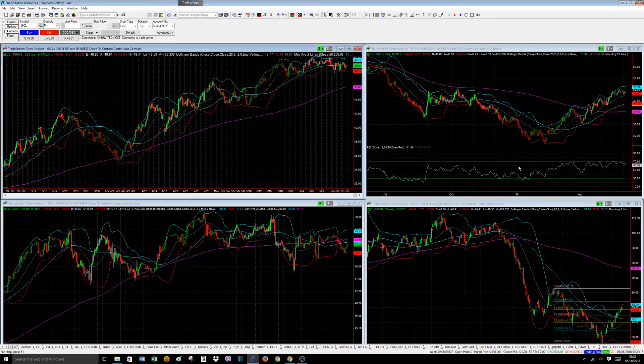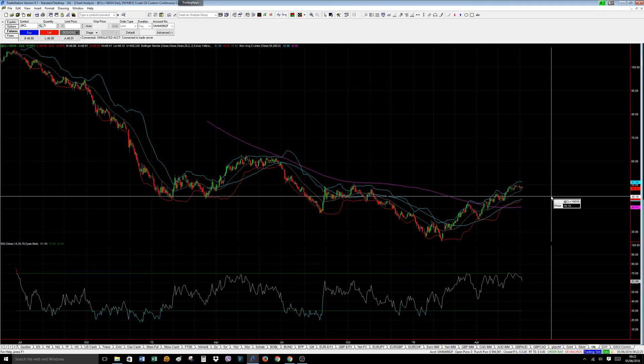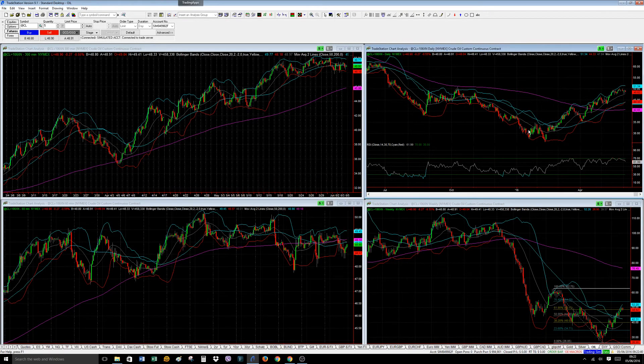Oil — even that — is doing nothing wrong. It's still in its small up phase. It might come back and test these moving averages around the 45 area, but basically it's compressing. These are all markets which are compressing. Let us look at the fundamental reasons why they are compressing.